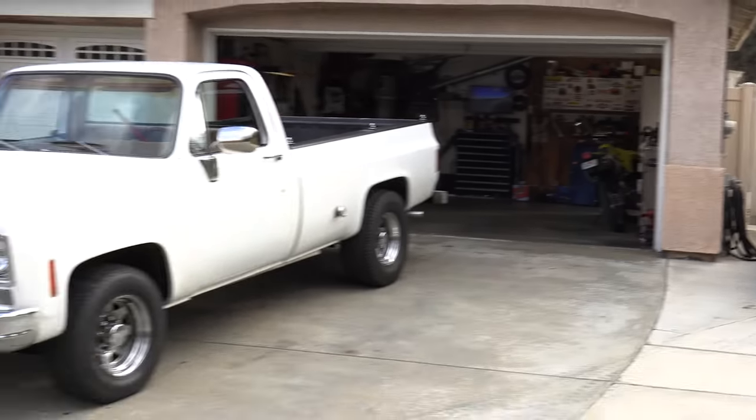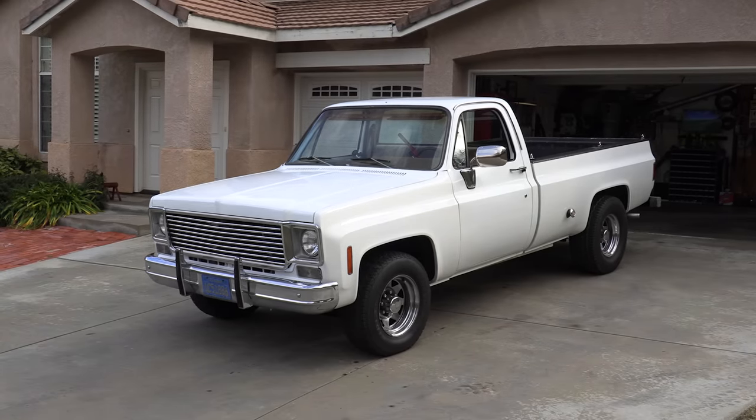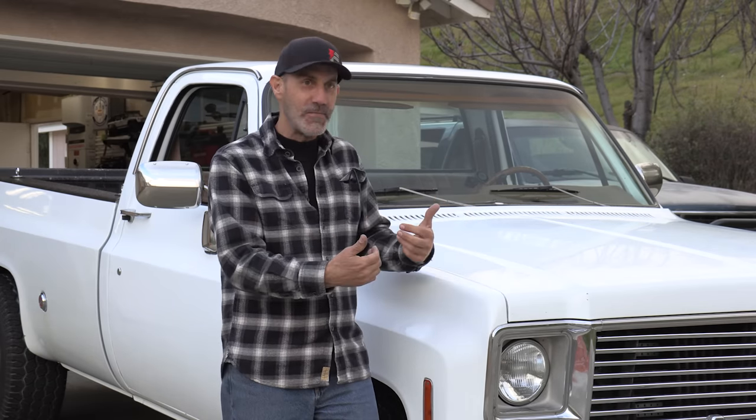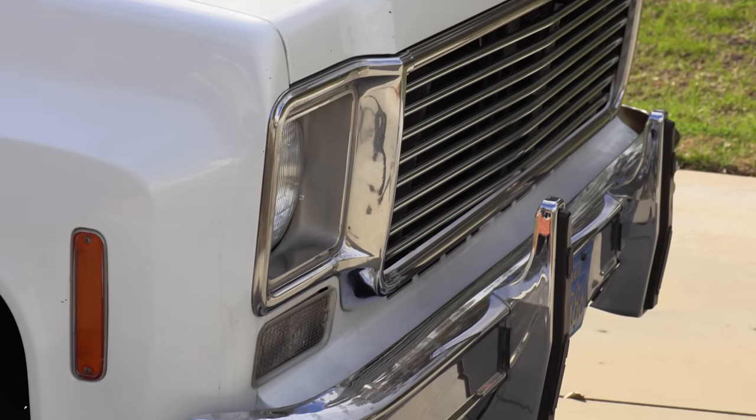Howdy guys, I'm Auto Edits Jason, and today on the channel we're going to be talking about square bodies — in particular this beautiful 1976 C20 right behind me. The quick backstory on this truck is that this was my stepdad's truck. He bought it in 1978, a couple years old at the time, so it was still really fresh and new. It was a big purchase in the family and it's been in the family ever since.